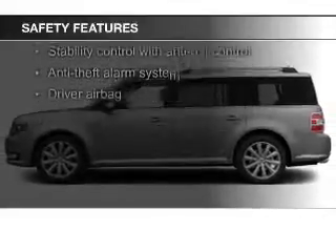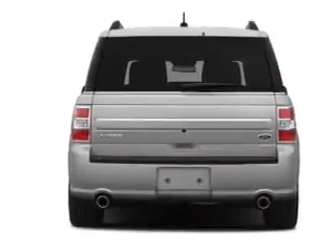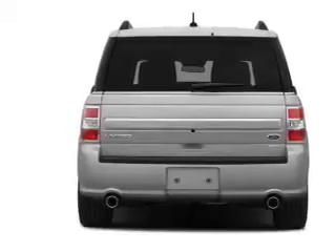Curtain head airbags, side airbags, second and third row airbags, independent suspension, brake assist, and traction control.